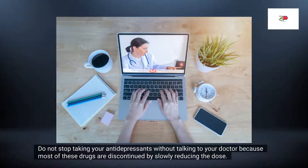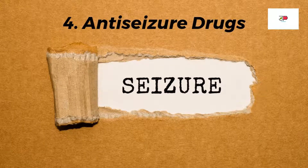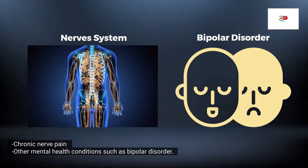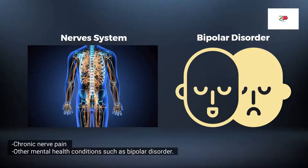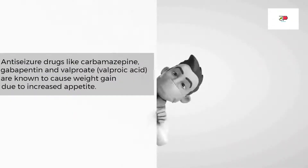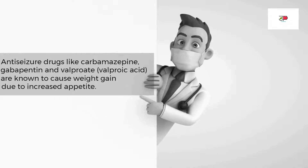Remember, do not stop taking your antidepressants without talking to your doctor, because most of these drugs are discontinued by slowly reducing the dose. The next drug class that can cause weight gain is anti-seizure drugs. These medications are used to treat seizures, but they can also be used for chronic nerve pain and other mental health conditions such as bipolar disorder. Anti-seizure drugs like carbamazepine, gabapentin, and valproic acid are known to cause weight gain due to increased appetite.